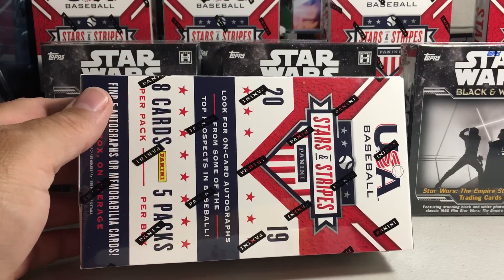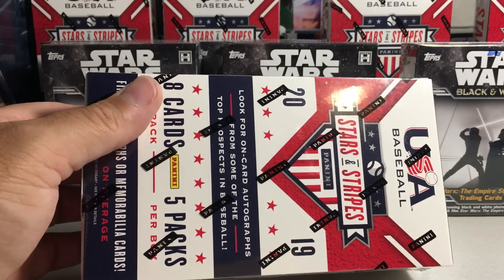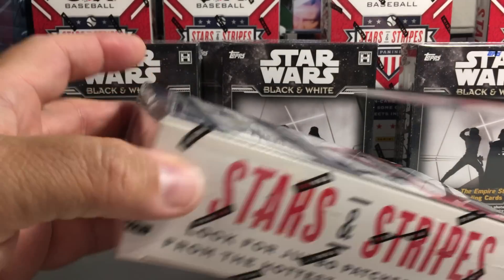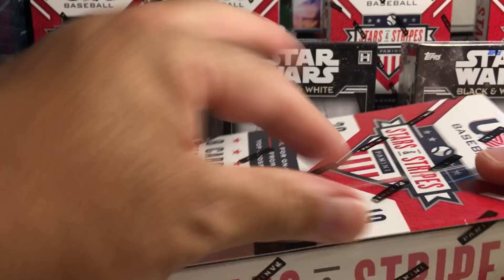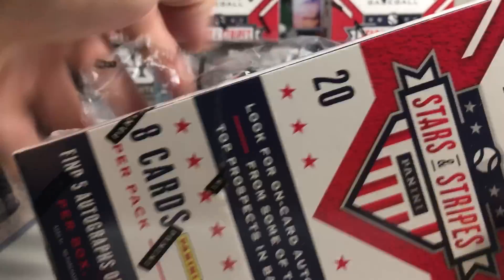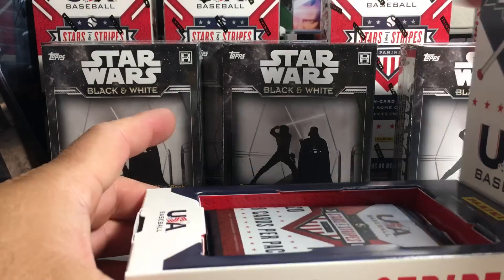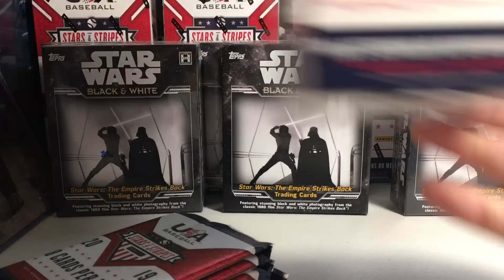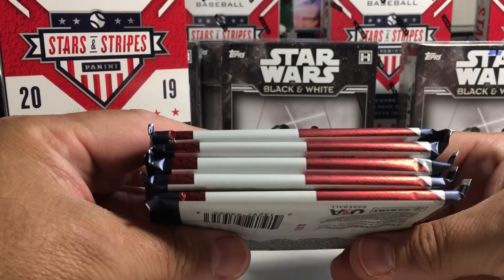Hey dude, Santa Frank here. Today gonna be opening up another hobby box of Panini 2019 Stars and Stripes Team USA baseball. You get five autographs or memorabilia cards per pack.